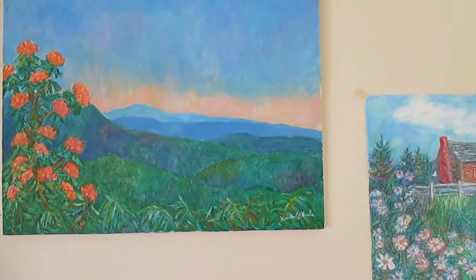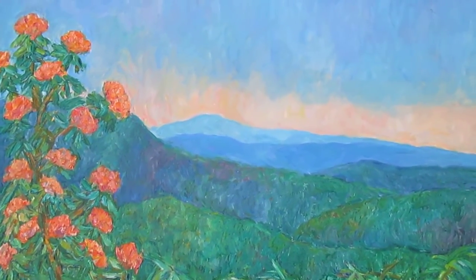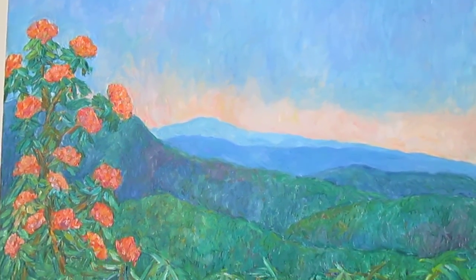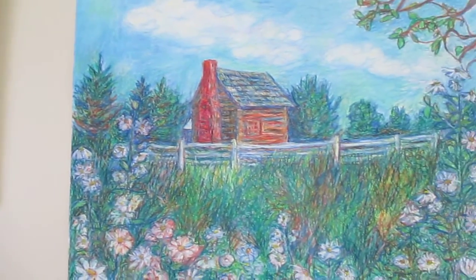This is Blue Ridge Sunrise, and in this one you can see the really beautiful rhododendron that is so common in the Blue Ridge Mountains. It's also a very nice vista of this gorgeous region.